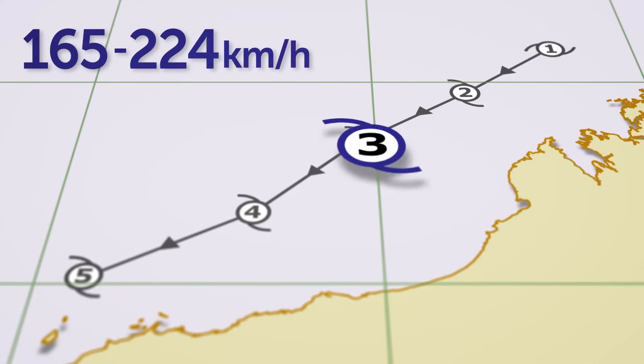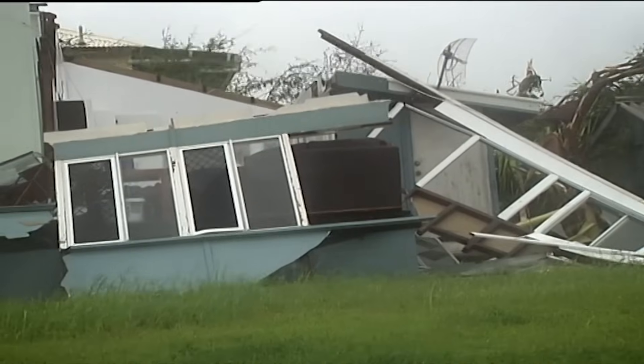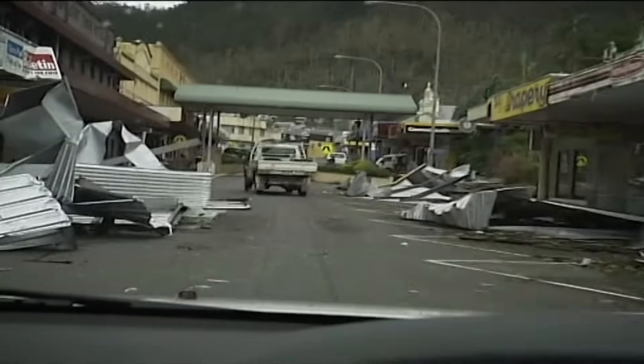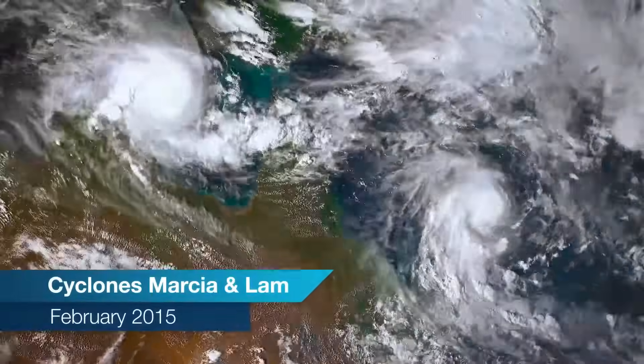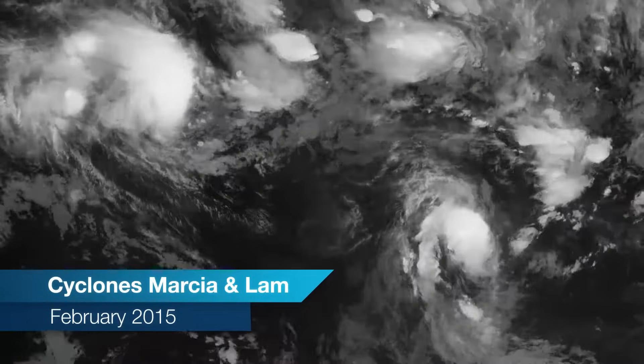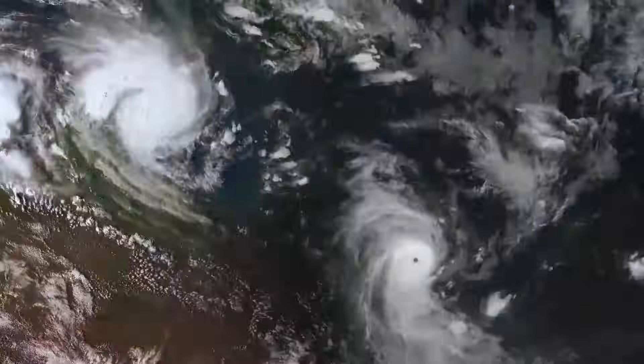A category 3 cyclone has estimated gusts between 165 and 224 kilometres per hour. These destructive wind gusts can rip roofing from buildings, destroy caravans, cause large debris to fly through the air and the risk of injury is real. If a cyclone reaches category 3 intensity it is referred to as a severe tropical cyclone and is often the point when the characteristic eye of the cyclone will become clear on satellite images.